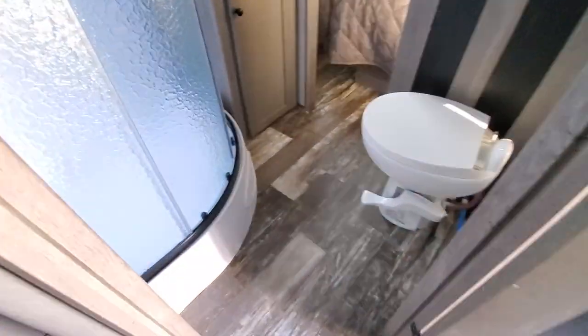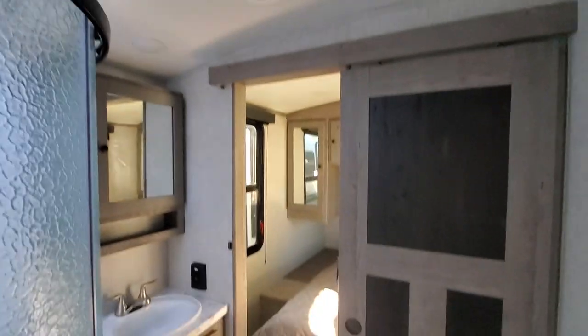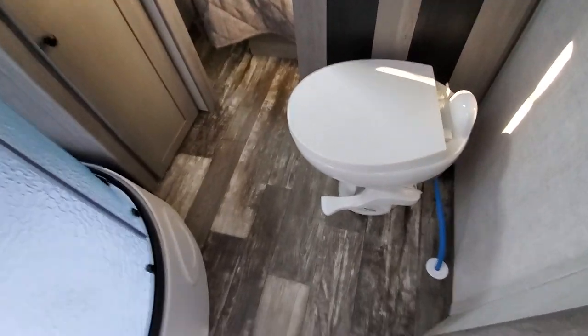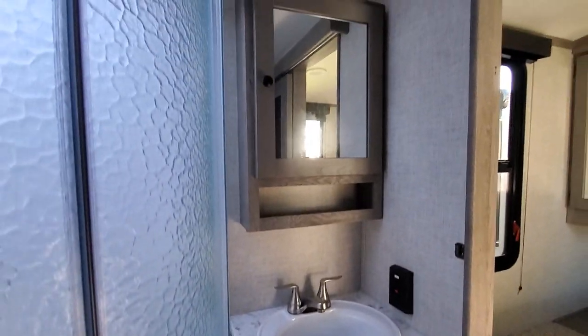Let's check out the bathroom. Nice corner bathroom, radius shower with a skylight — great for you tall folks. Nice barn door, plenty of room to do your thing.